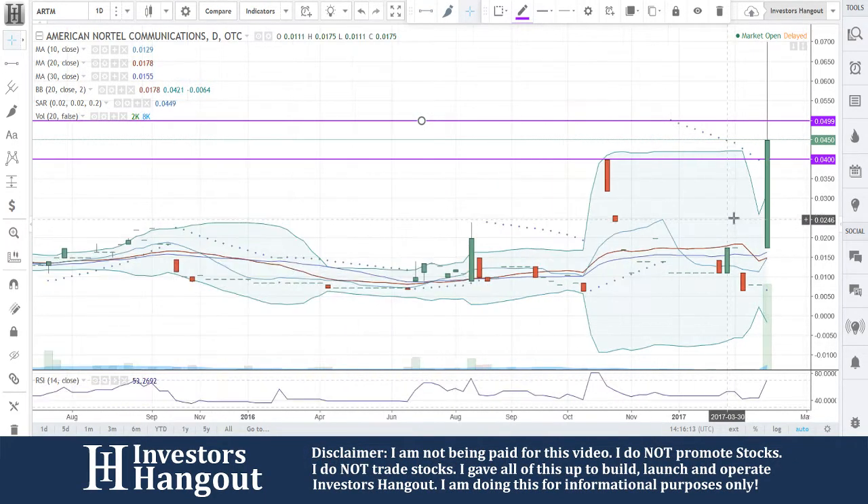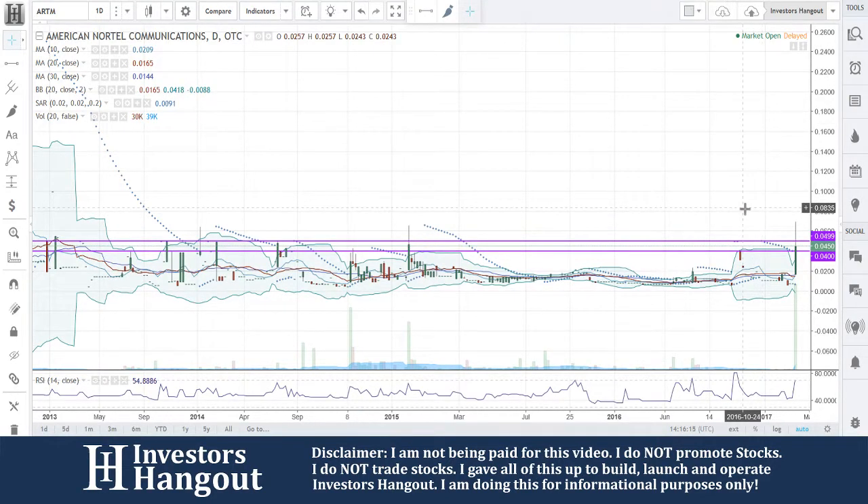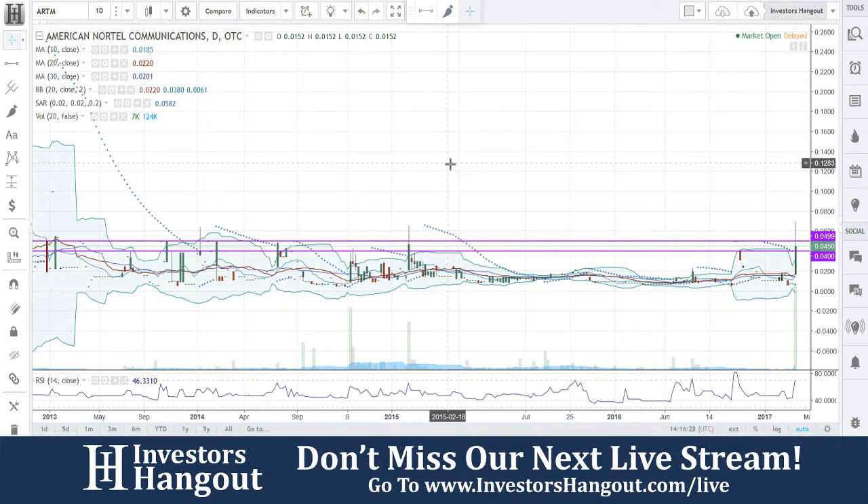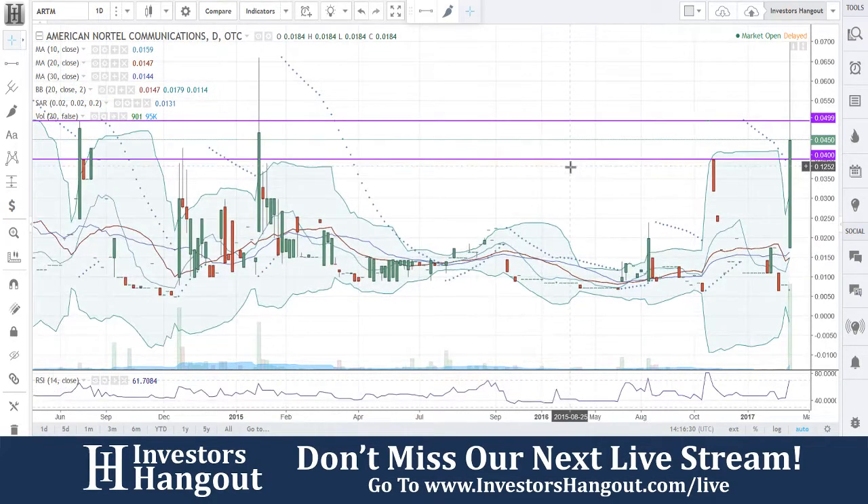ARTM is getting ready for a run here, in my opinion. That's why I told you guys on Friday — usually on Mondays and Fridays, that is when I feel that you find the most stocks getting ready and getting set up for a run. But it gets harder and harder as the week goes through.